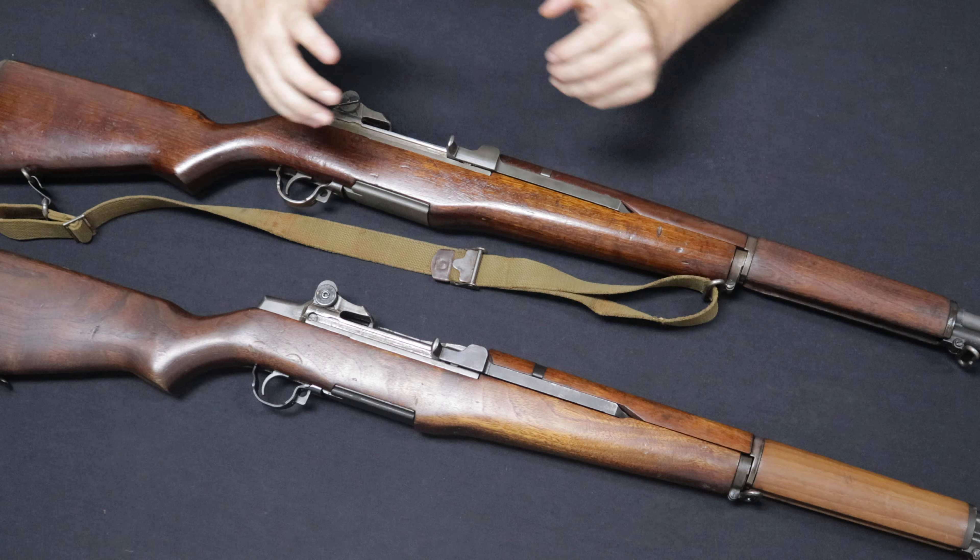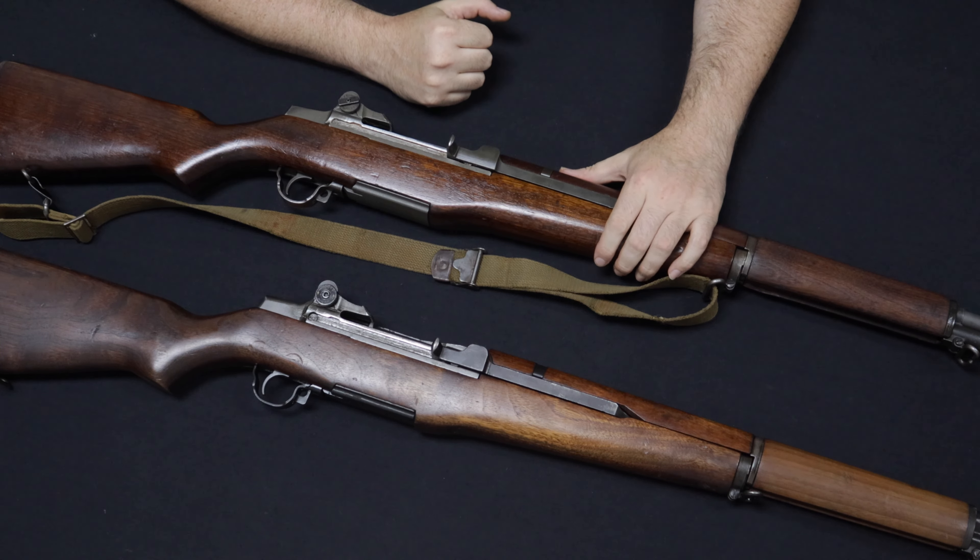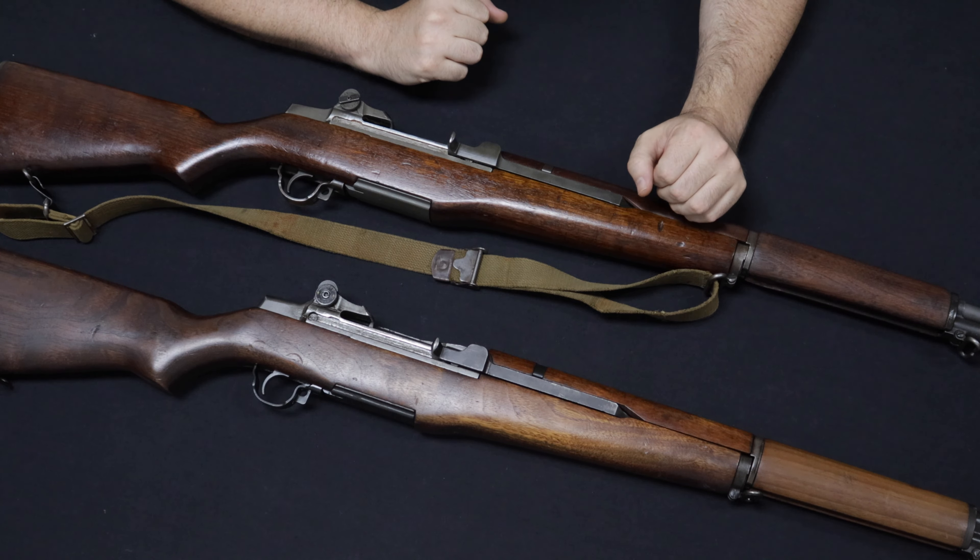Remember, the format of this video is we start with most common and move through least common as the video progresses. Starting us off with our first spot, everybody is going to recognize right away that I have a pair of M1 Garand rifles here. I have talked about the M1 rifle many times on these videos before, but this is a really nice set, so I did not want to waste the opportunity to put them in front of the camera.